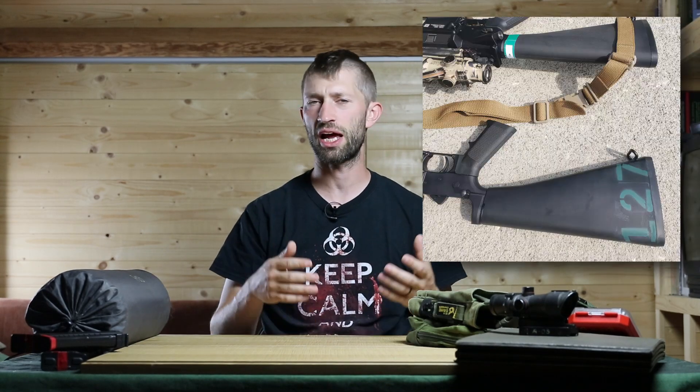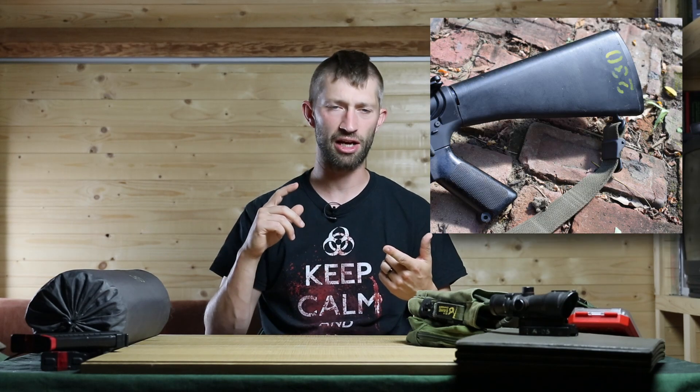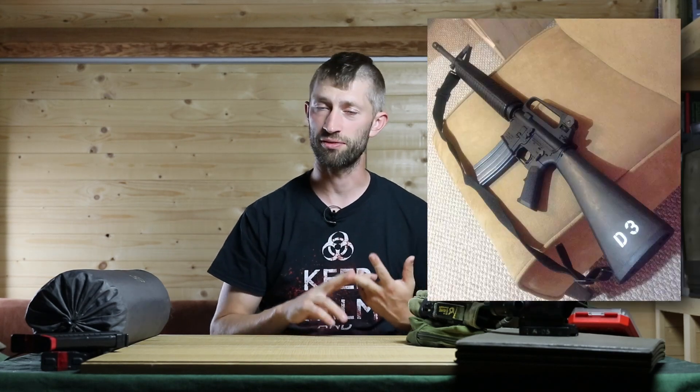You might have seen in movies or pictures that people have weird numbers on their rifles — it's called different names, like a buttstock number, armory number, or personal identification number — which is basically to keep track of the rifle, where it is and who has it.